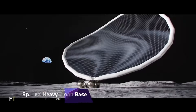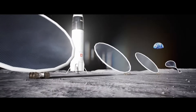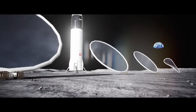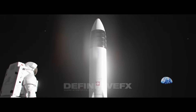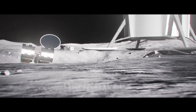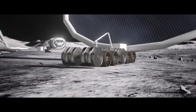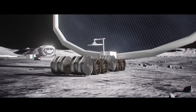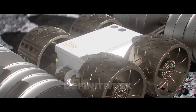SpaceX Heavy Moon Base is a visionary project that aims to establish a permanent human presence on the lunar surface. Using the powerful Falcon Heavy rocket, SpaceX plans to send multiple cargo landers and crew vehicles to the Moon's South Pole, where abundant water ice and constant sunlight offer ideal conditions for a sustainable base. The base will consist of a habitation module, a solar panel array,